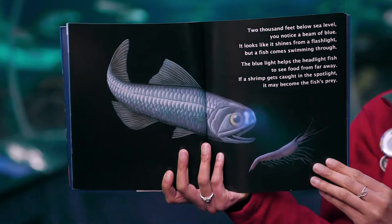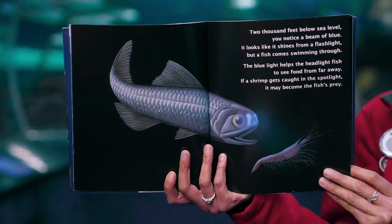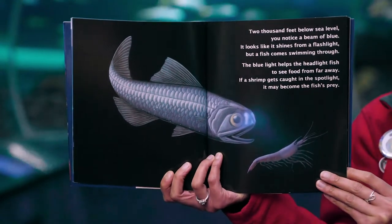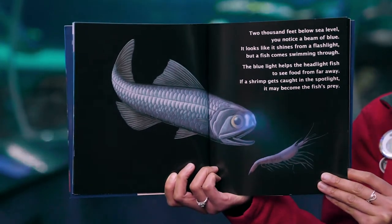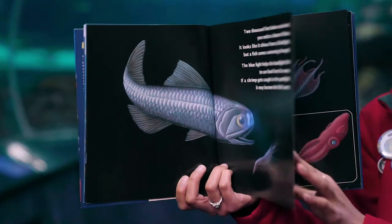Two thousand feet below sea level, you notice a beam of blue. It looks like it shines from a flashlight, but a fish comes swimming through. The blue light helps the headlight fish to see food from far away. If a shrimp gets caught in the spotlight, it may become the fish's prey.